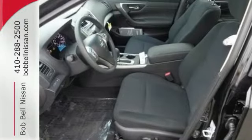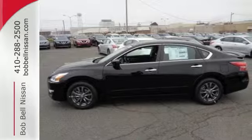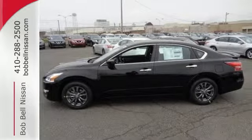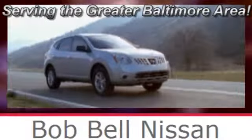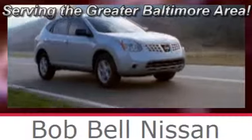This Altima has it all. Stop in and check it out before it's gone. Bob Bell Nissan Kia, serving the greater Baltimore area for all your automotive needs. Discover our great selection of new Nissans today. Here's the one for you.